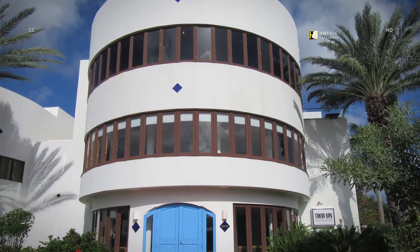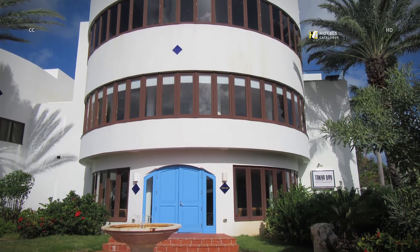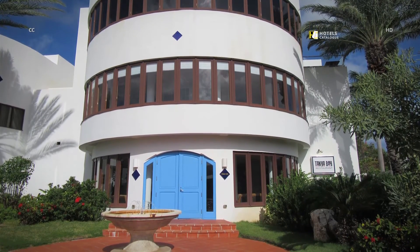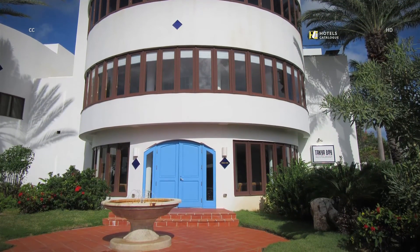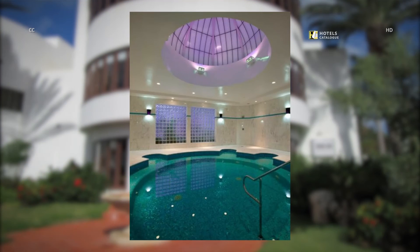The Venus Spa keeps the resort's relaxing theme in a chalk-white dome-shaped building that looks more like a spaceship than a spa. H2O treatments are popular, like a scrub and a soak in the saltwater healing waters pool with built-in seats and hydrotherapy jets.